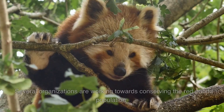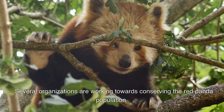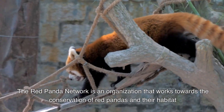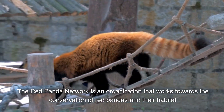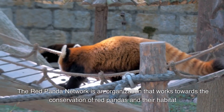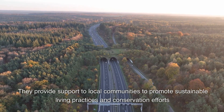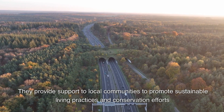Conservation. Several organizations are working towards conserving the red panda population. The Red Panda Network is an organization that works towards the conservation of red pandas and their habitat. They provide support to local communities to promote sustainable living practices and conservation efforts.